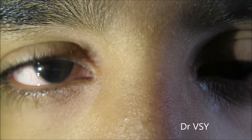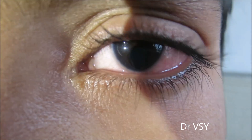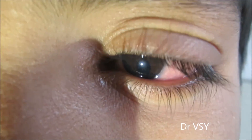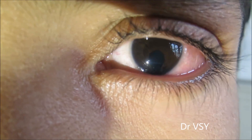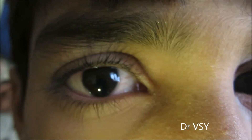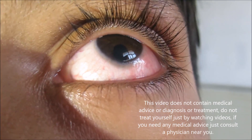Sometimes coloboma may also be associated with scotoma. The cause may be genetic or due to taking alcohol during pregnancy. The treatment involves suturing the gap in the iris, or alternatively the use of contact lenses. This is how coloboma looks — thank you for giving your valuable time.